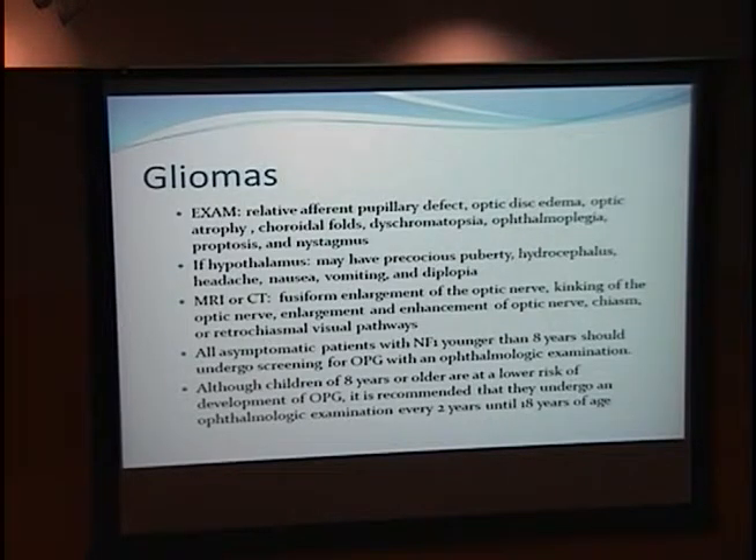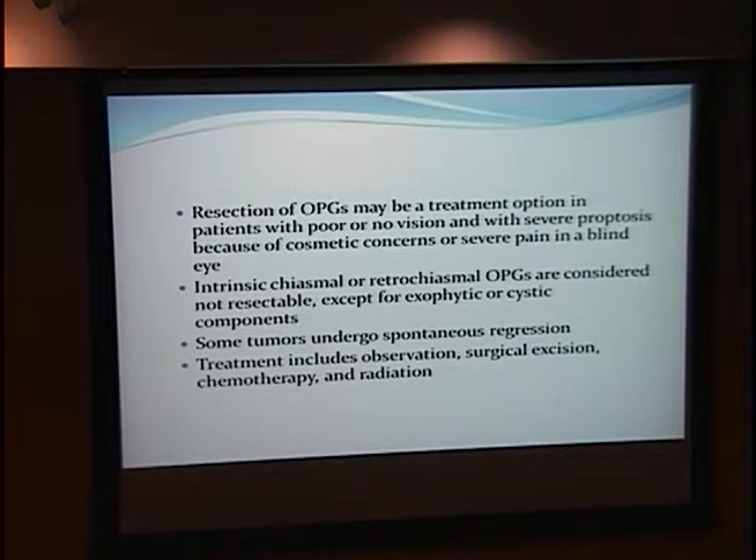All asymptomatic patients with NF1 younger than 8 should undergo screening, and if over 8, screening should continue every 2 years until age 18. Our patient had not had any screening after about age 12. Resection of optic nerve gliomas is an option if there is no vision, severe proptosis, cosmetic concerns, or pain in a blind eye. Chiasmal or retrochiasmal OPGs are considered non-resectable except for exophytic or cystic components. Some tumors can undergo spontaneous regression, and treatment includes observation, surgical excision, chemotherapy, and radiation.